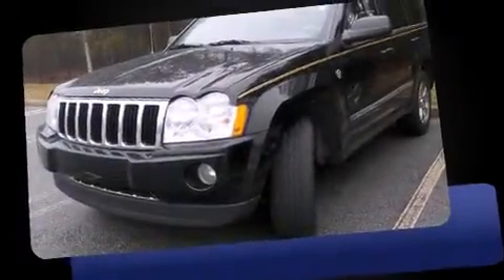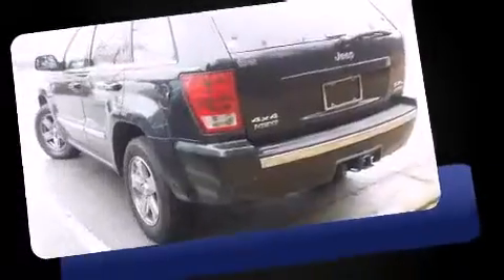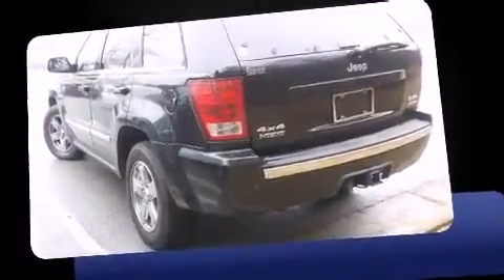Come test drive this 2005 Jeep Grand Cherokee. It features four-wheel drive capabilities, a durable automatic transmission, and a powerful eight-cylinder engine.